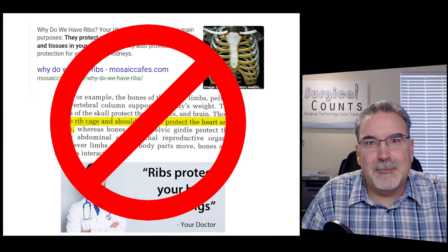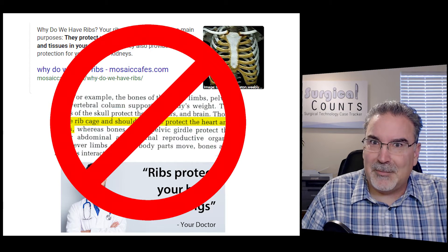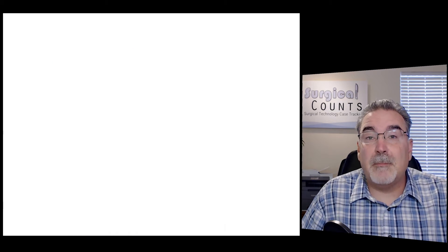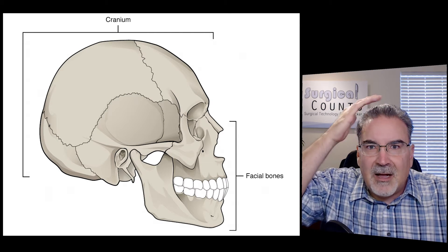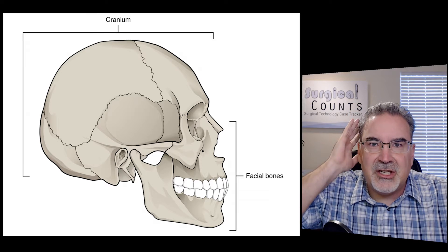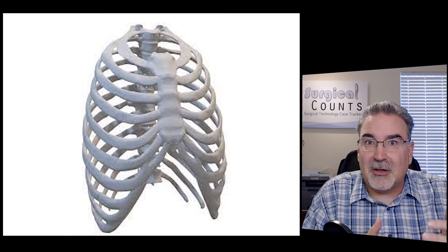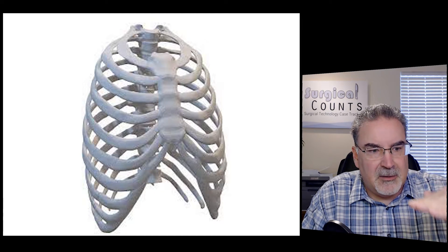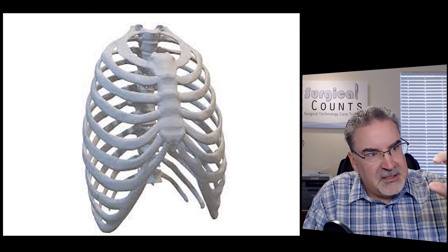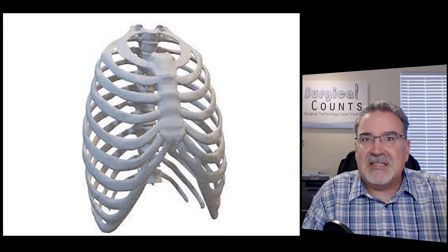And guess what? That's not why we have ribs. I know that's a pretty bold statement to make, so I'm going to back this up. Some bones of the body really are for protection — think about the skull bones, they're solid all the way through, a solid sheet of bone that really does offer protection. But think about the ribs. The ribs aren't like that. The ribs aren't solid. They're spaced — rib, then space, then rib, then space. In fact, the spaces are actually a little bit bigger than the ribs themselves.